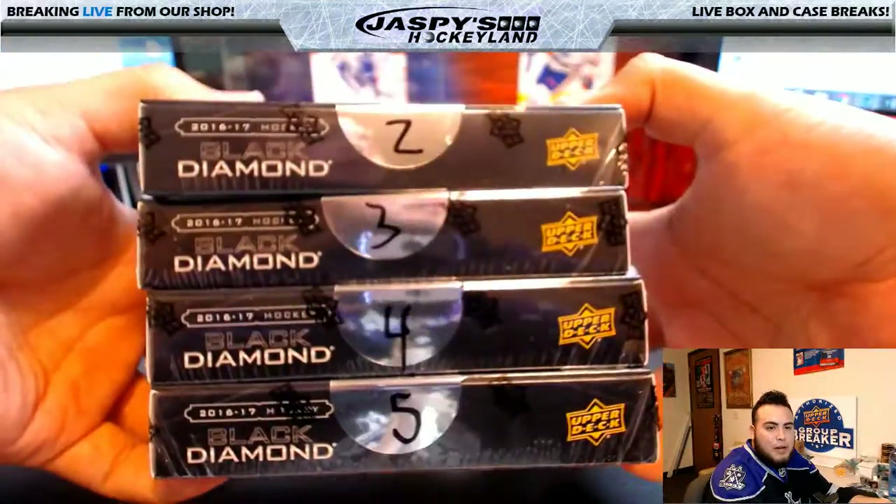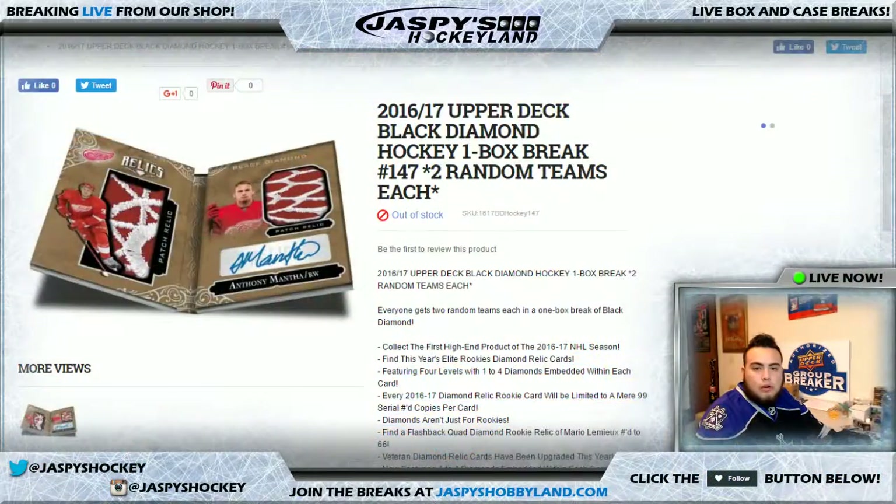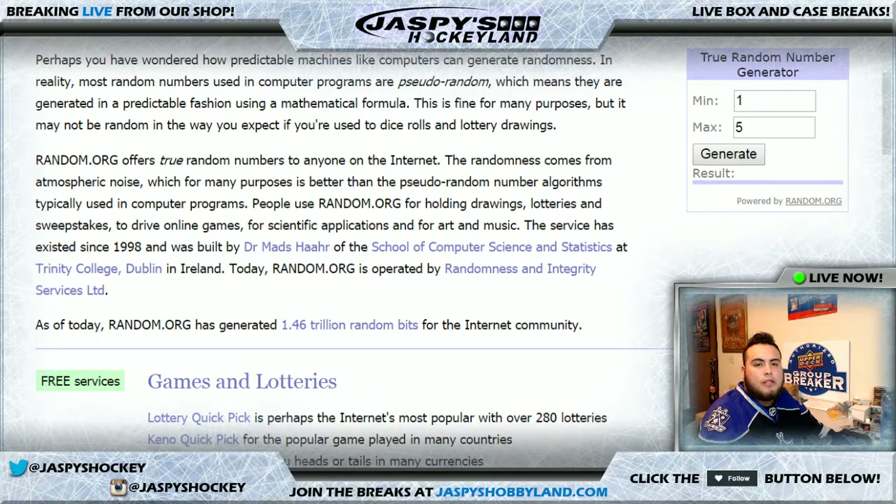There are four boxes left: Box 2, 3, 4, and 5. Let's go to the true random number generator right above me to generate one of these boxes. Only number 1 is not available; every other number is.